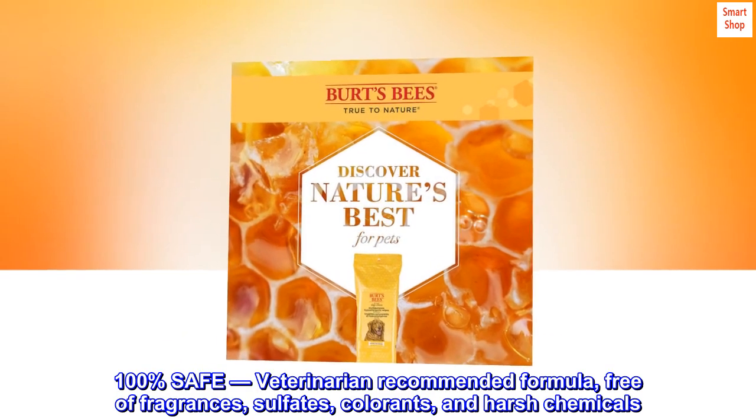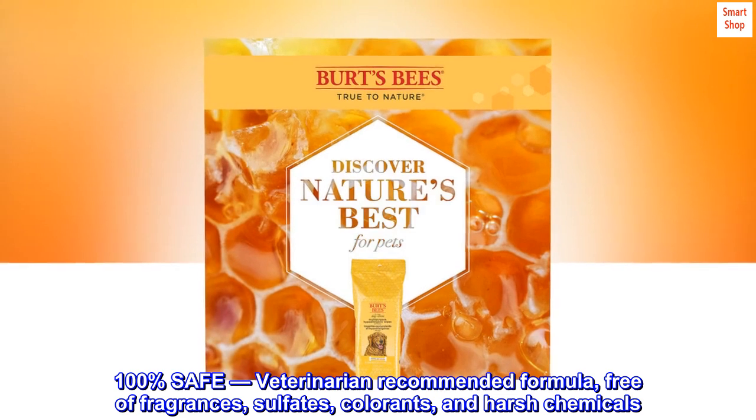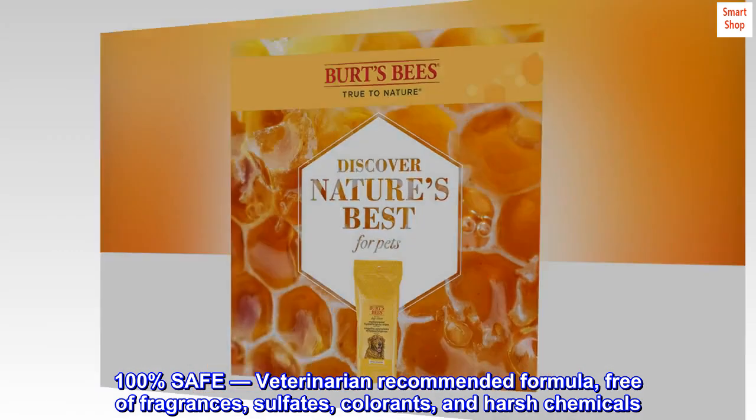100% safe. Veterinarian recommended formula, free of fragrances, sulfates, colorants, and harsh chemicals.